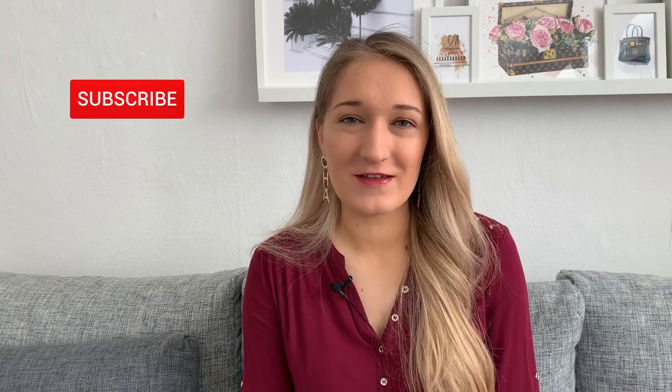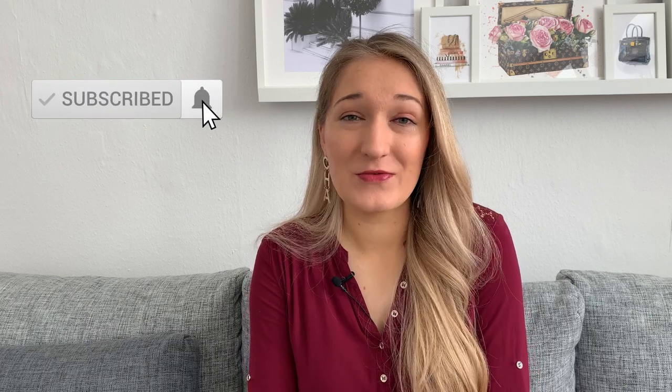Hi guys, welcome to my channel or welcome back if you've been here before. My name is Leslie and I make videos all about luxury, shopping, and sometimes career. If that sounds like your thing, definitely consider subscribing. I put out videos twice a week, usually on Tuesdays and Thursdays or Fridays — leaning more towards Thursdays — but either way you'll get two new videos from me each week and I would love to have you back.